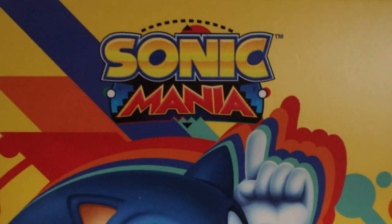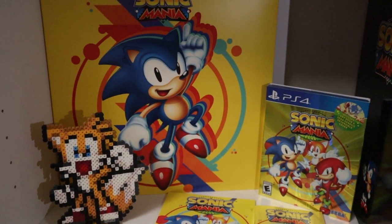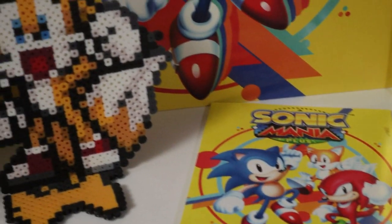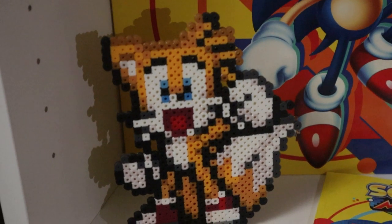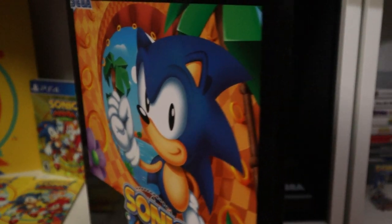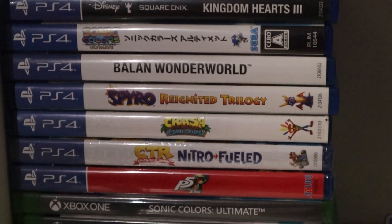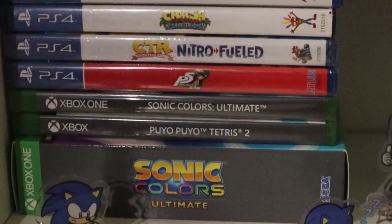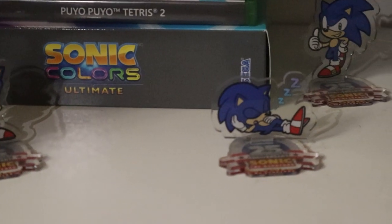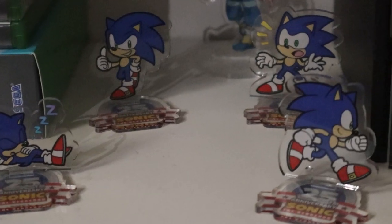Now we're going to show off my whole Sonic Mania themed shelf, where I've got the Sonic Mania vinyl, the art book, and the instruction manual — I love both of them so much. This is not Sonic Mania related, but this is just a cute little Sonic Advance Tails that I love having. And of course we've got the collector's edition of Sonic Mania in the box with everything still there. Here is my PlayStation 4 collection and Xbox One games. I don't have too many on these consoles in particular, just because there are a lot of titles I actually have digitally downloaded.